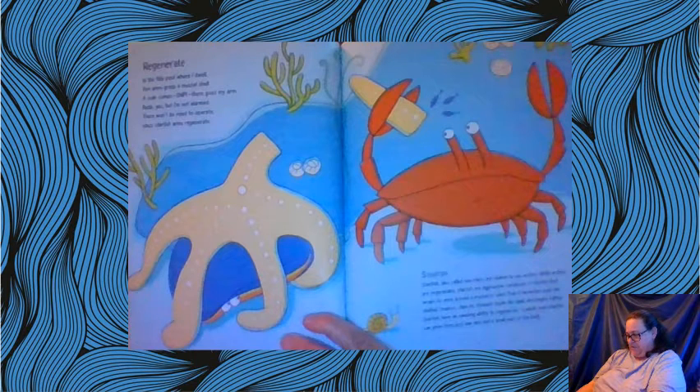Starfish, also called sea stars, are related to sea urchins. While urchins are vegetarians, starfish are aggressive carnivores. A starfish first wraps its arm around a mussel or clam, then wrenches open the shell, slips its stomach inside the shell, and begins eating. Starfish have an amazing ability to regenerate — a whole new starfish can grow from just one arm and a small part of the body.